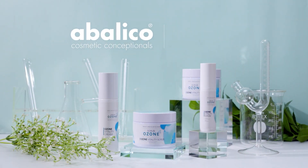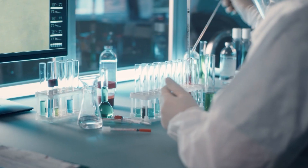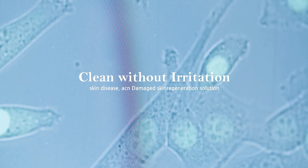Abiligo Korea Step-by-Step Skin Soothing Care System. Clean Without Irritation — a skin disease, acne, and damaged skin regeneration solution.